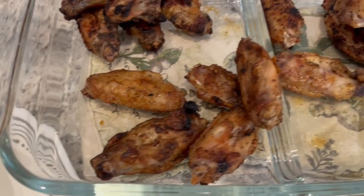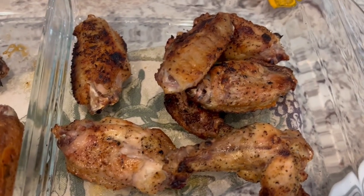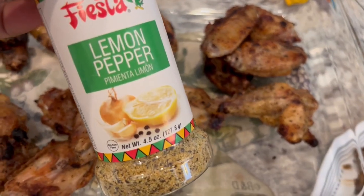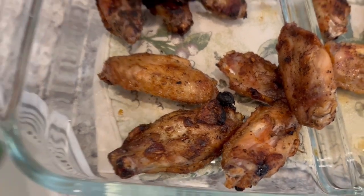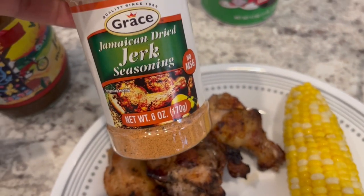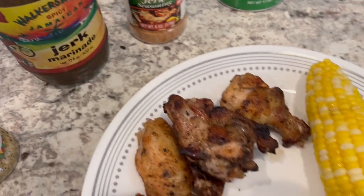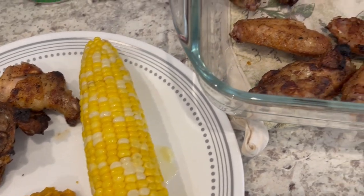Here are the wings that we have left over. Right over here, we have lemon pepper wings — I used this seasoning on them. And then we have some creole wings, using Tony Chachere's. And then we have jerk wings right here. For the jerk, I used this seasoning and also some of this marinade as well. So this is what we are having for dinner tonight, and we will see y'all next time.